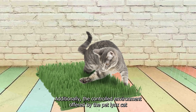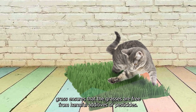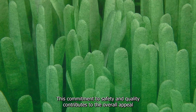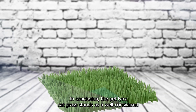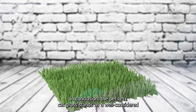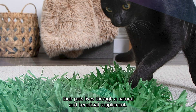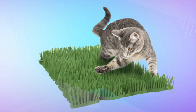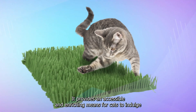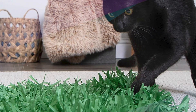Additionally, the controlled environment offered by the PetLynx Cat Grass ensures that the grasses are free from harmful additives or pesticides. This commitment to safety and quality reassures pet owners about their cat's well-being. In conclusion, the PetLynx Cat Grass stands as a well-considered and purpose-driven solution for cat owners, with attention to safety, nutritional value, and mental stimulation. It provides an accessible and enriching means for cats to indulge in their natural behaviors while supporting their overall health in a controlled and attentive manner.